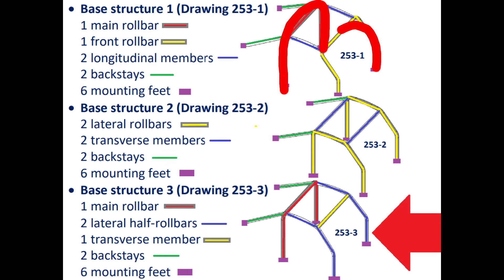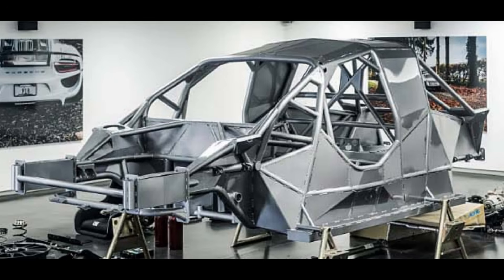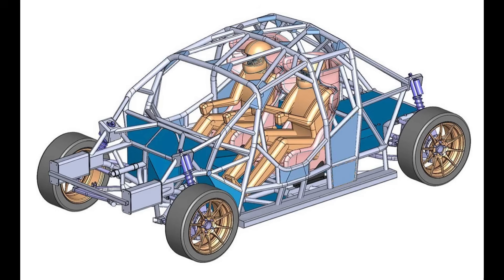253-1 is a main roll bar and a main front roll bar interconnected by two longitudinal members, and it's kind of this design that the new WRC 27 regulations are using with the introduction of three main hoops.